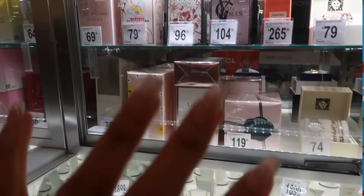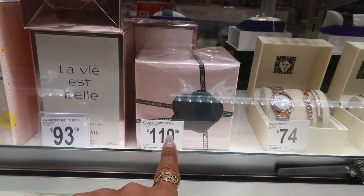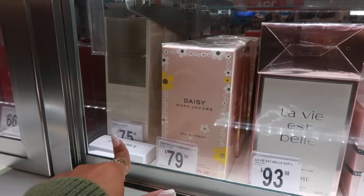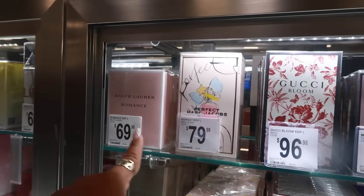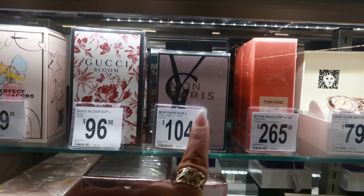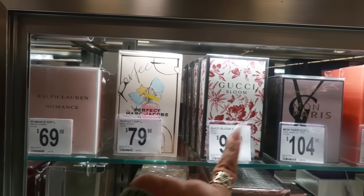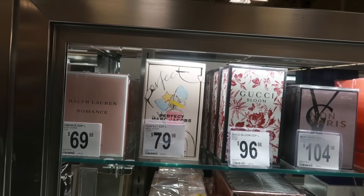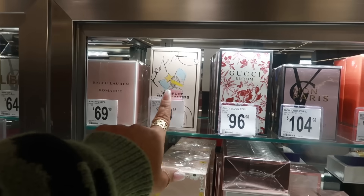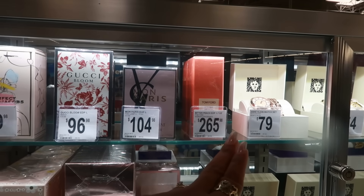They have some designer fragrances right here. They have the big box of Flower Bomb, one of my favorites, for $119. There's Donna Karan Cashmere Mist, also one of my favorites, $75. Ralph Lauren Romance, Tom Ford Bitter Peach for $265 — I smelled that before and was really going to buy it, but I didn't like the scent on me so I passed.